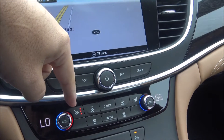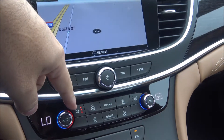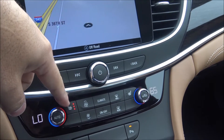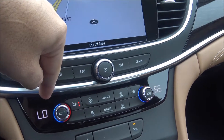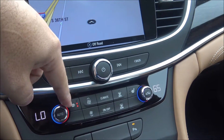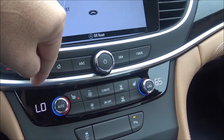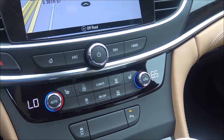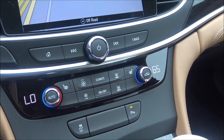You have three settings of heated seats. This is showing three dots, so it's going to heat it up all the way as far as it can go. If you need to turn it down, you can push it again to go to level two, push it again to go to level one, and when all the lights are off, it's completely off and no more heated seat.